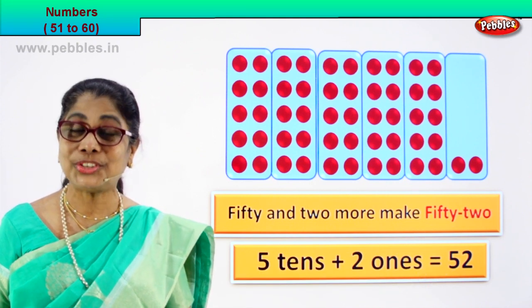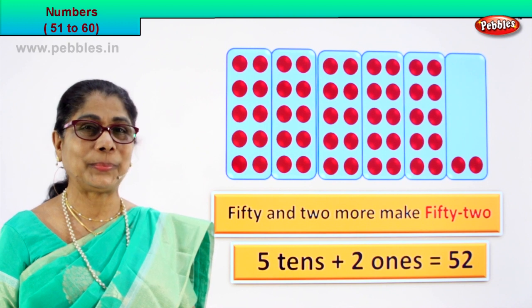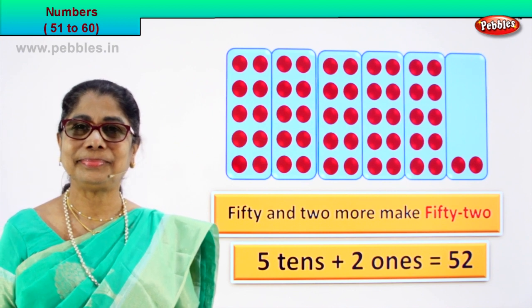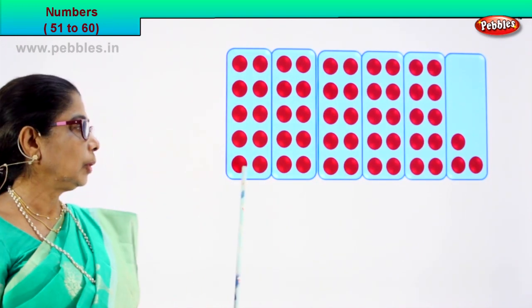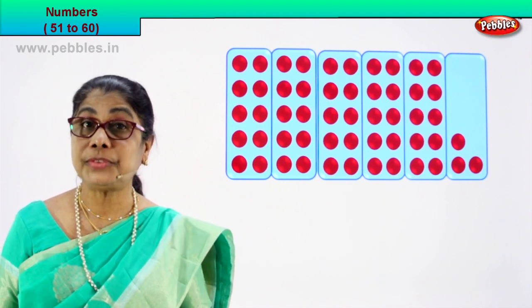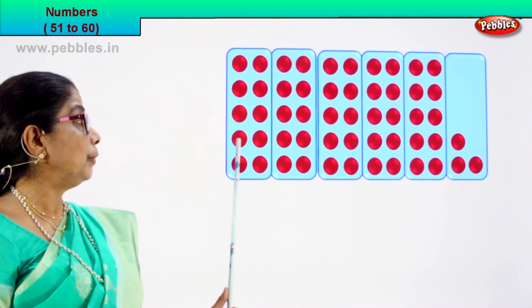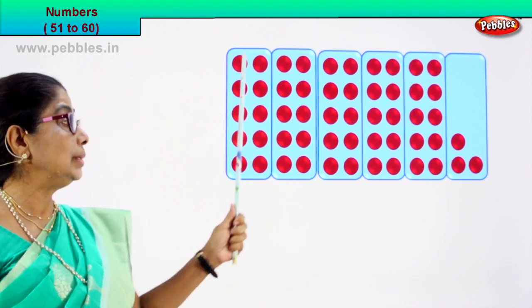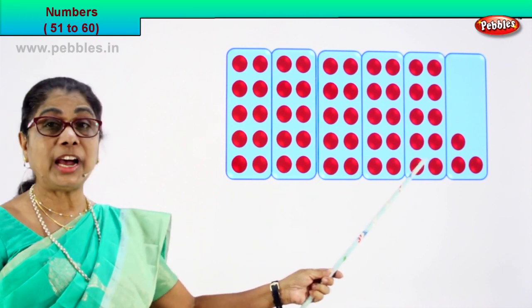Did you learn to count? Good. Shall we go to the next number? Look at all the boxes — count and find the numeral. Count the boxes: one, two, three, four, five boxes of ten each. Let's count in tens: one, two, three, four, five, six, seven, eight, nine, ten. So all boxes of ten. Let's say one ten, two tens, three tens, four tens, five tens.